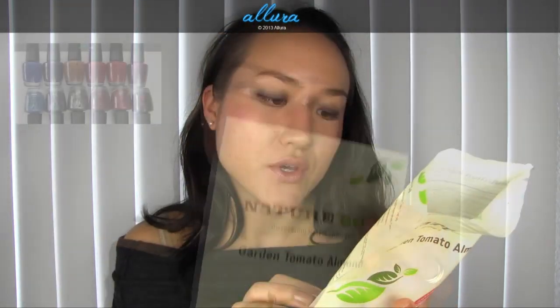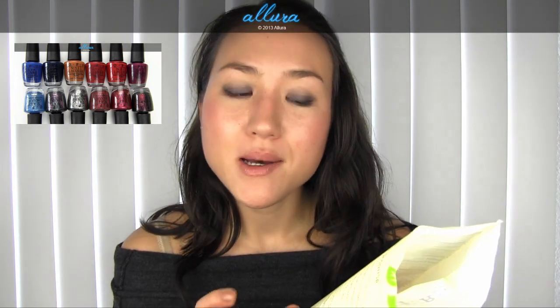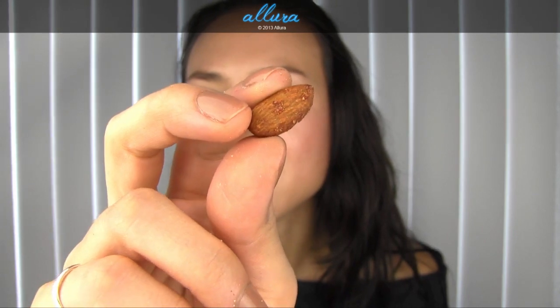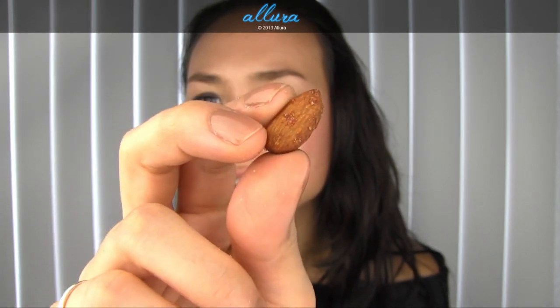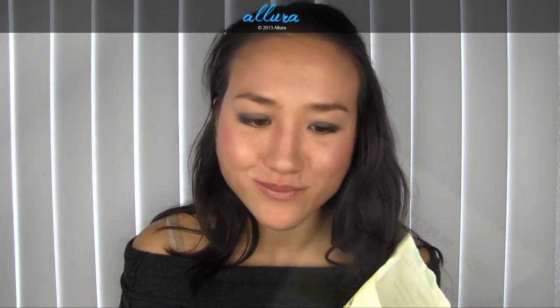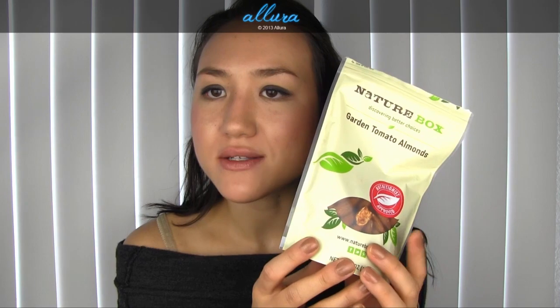Next we have Garden Tomato Almonds. The ingredients are almonds, sugar, and salt. Usually I'm not a big fan when the second ingredient is sugar, but if you look at the amount, there's only two grams of sugar in this whole thing — so it's basically just almonds with some flavoring. You can see the little crystallized bits of sugar and salt on them. These are so good. It's a mix of sweet and salty, which I love. The tomato taste is there now that I know it's supposed to be, but you might not otherwise really notice it.